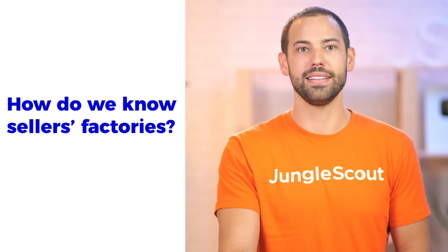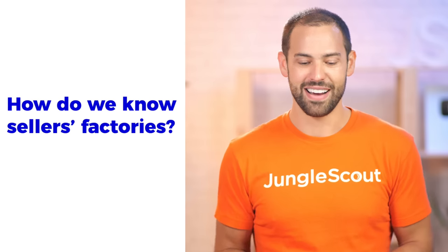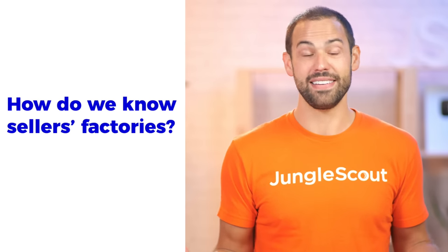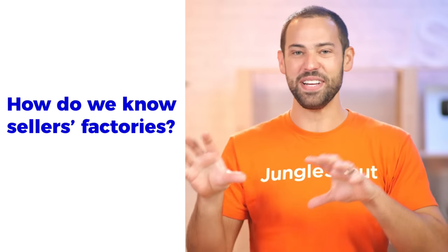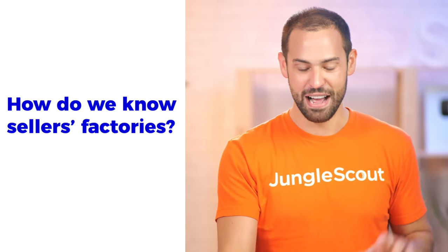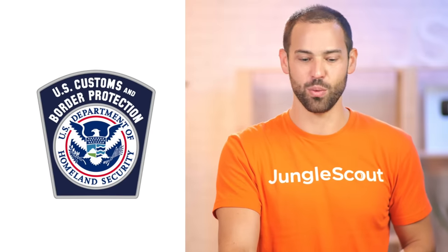A lot of you guys are probably thinking, "How do you know a seller's factory? That's impossible." And it is kind of a little bit mind-boggling. Even for me it was like, I was trying to put all these different pieces together and it's quite a bit of process the whole thing goes through to get it to work.